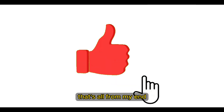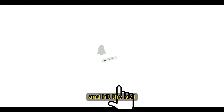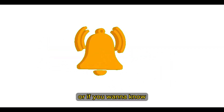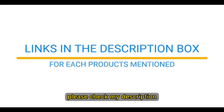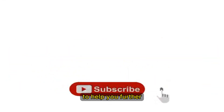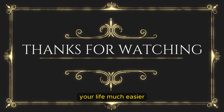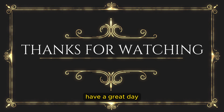That's all from my end. I make helpful videos daily, so do subscribe to my channel and hit the bell notification. To get more information or if you want to know product prices, please check the description. For any kind of problem, please comment below. Life is short, so enjoy every bit of your life with our cool products. Thanks for watching, and have a great day.